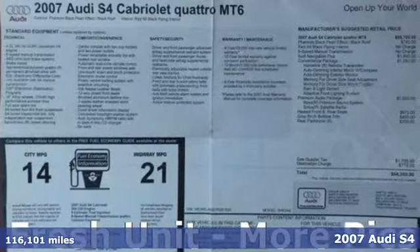It's a 2007 Audi S4. Exhilarating performance and passionate design connect in this S4 to create an unrivaled driving experience.